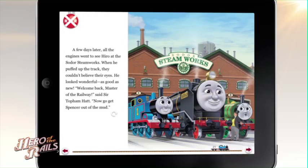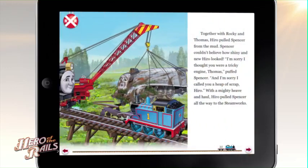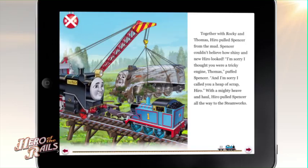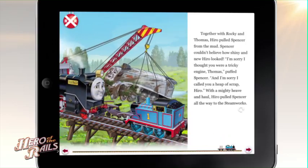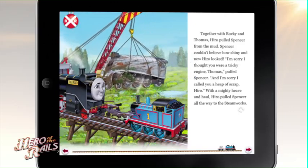Now, get that Spencer out of the mud. Hero pulled Spencer from the mud. Help Thomas and Percy get Spencer out of the mud. Tap again to resume where the narrator leaves off.